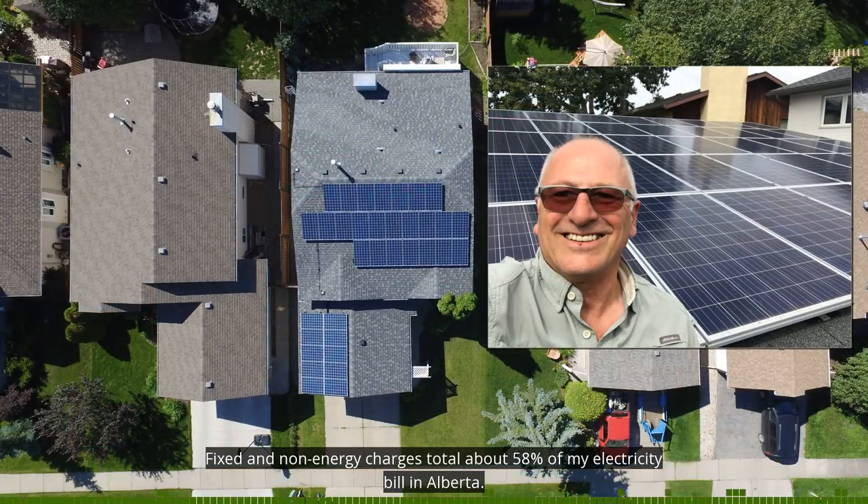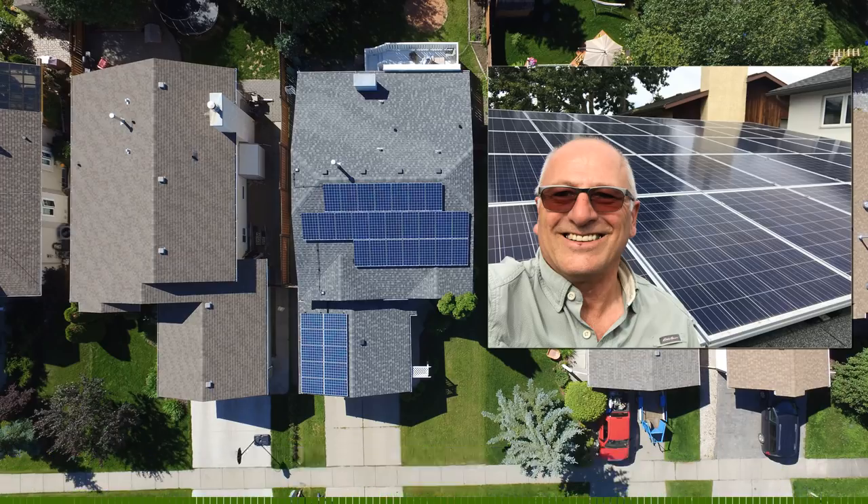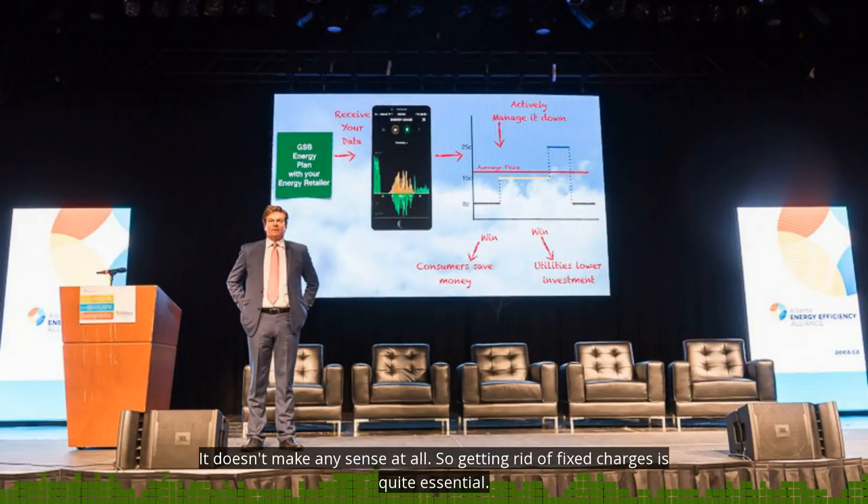Fixed and non-energy charges total about 58% of my electricity bill in Alberta. This distorts the market and penalizes efficient users of electricity. In Alberta, frugal users pay the most — it just doesn't make sense. It'd be like you had a hybrid car and you pulled up to a gas station, and because you had a hybrid car, you pay more. It doesn't make any sense at all. So getting rid of fixed charges is quite essential.